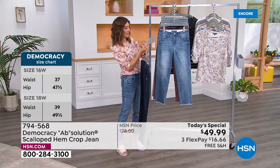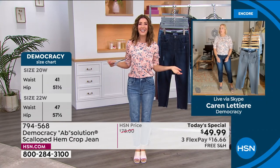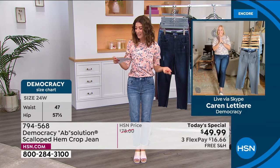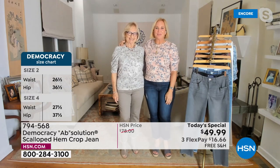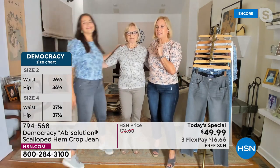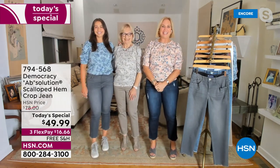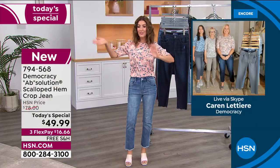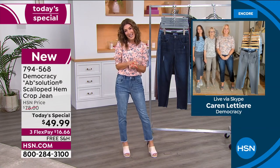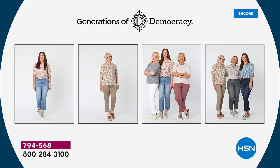Karen is here with her mom Fran and her daughter Nicole. Karen: so nice to be with you tonight! Democracy is a generational brand — for the woman who grew up with fashion, got busy with life, but it introduces you to trends that are wearable, accessible, and appropriate for any age.